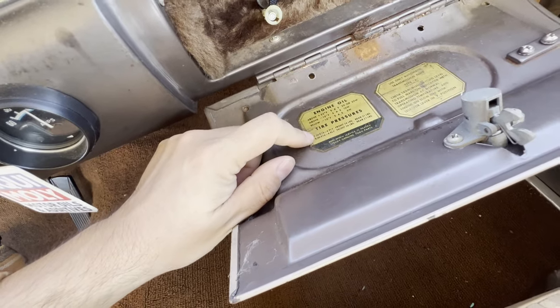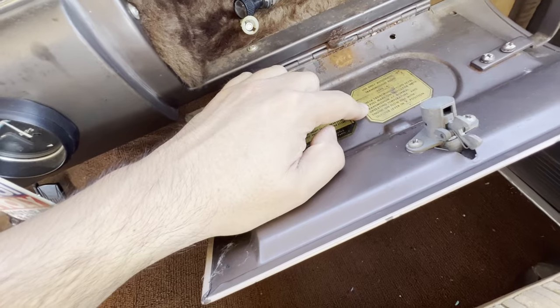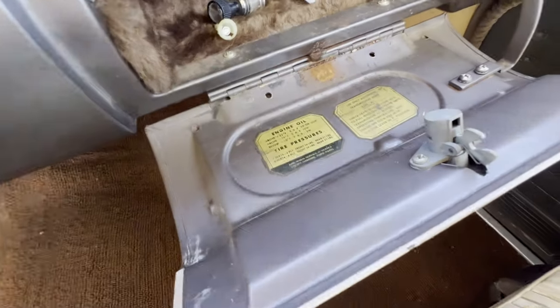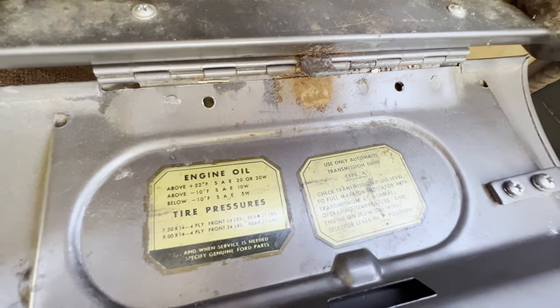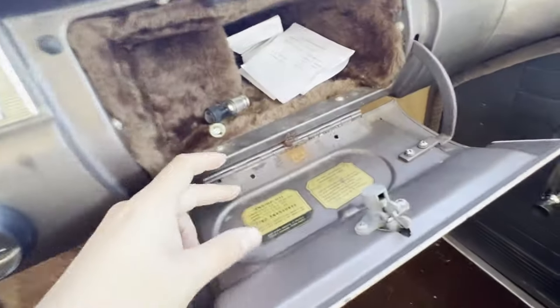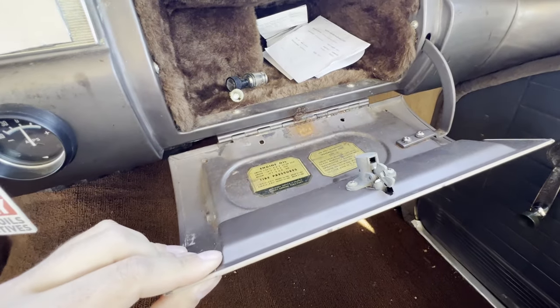There are info decals in here showing what oil pressure, what engine oil to use, the tire pressures for different size tires, and then the transmission fluid — what type and how to check it. I guess this would also serve as a cup holder while you're at the drive-in.